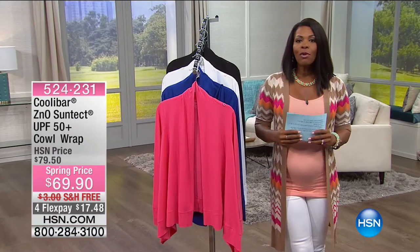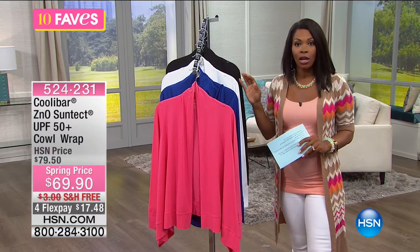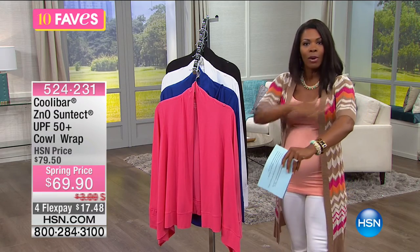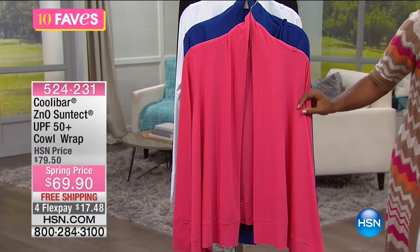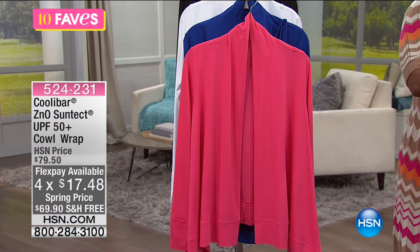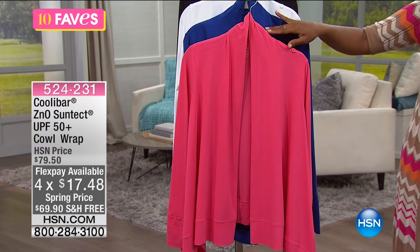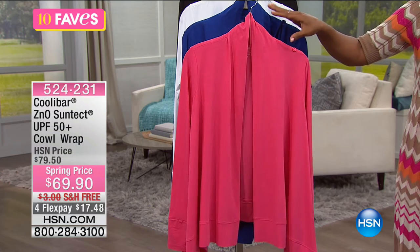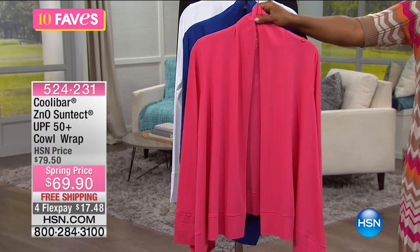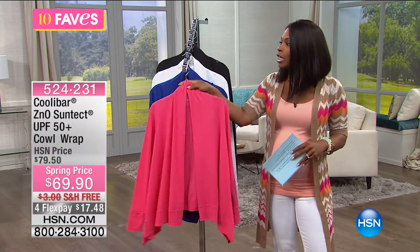Moving on to Fave number three, which is genius — something everyone should have at least one of in their wardrobe. This is sunblock you wear: the Cooliebar Zeno Protect UPF 50 Cowl Wrap. UPF 50 means Ultraviolet Protection Factor 50 — just by wearing it, you get coverage from the sun, blocking 98% of UVA and UVB rays.